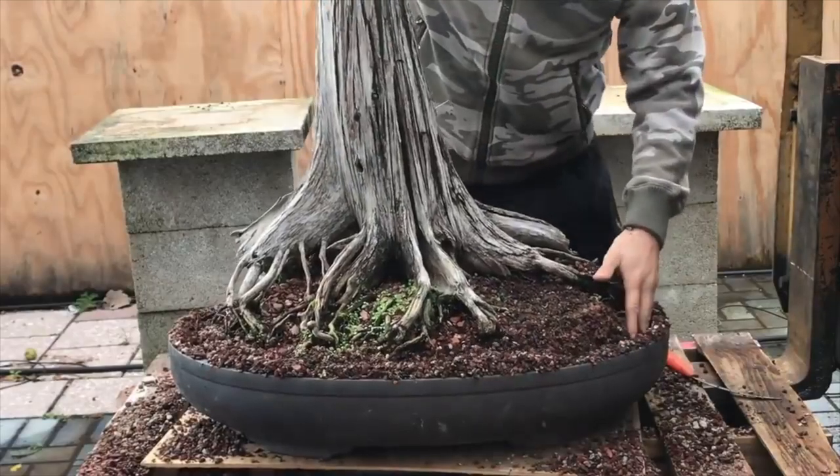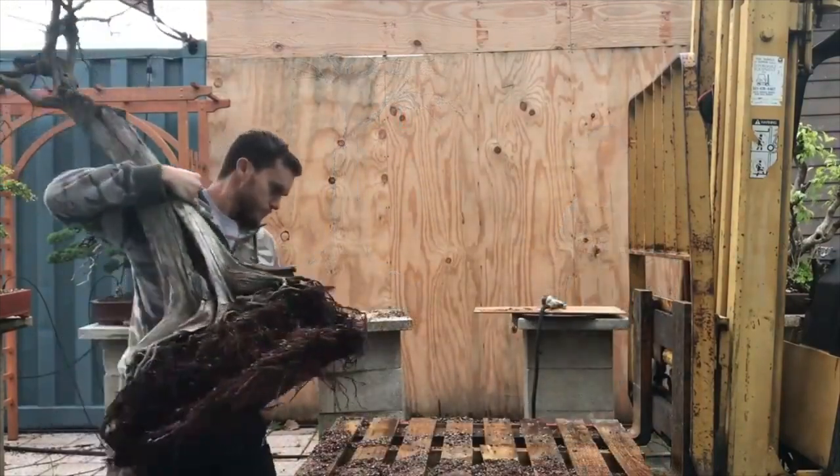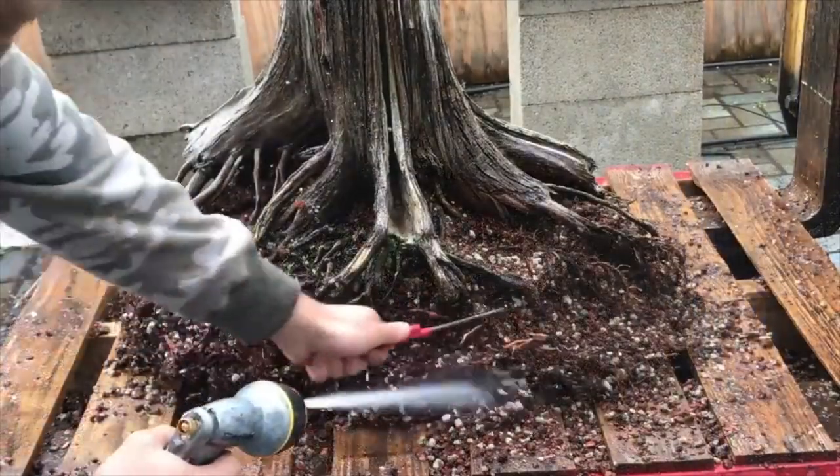The ideal time to repot your bald cypress is in the spring when the new buds start to break. The tree is dormant, then you see the buds starting to swell — wait a little bit longer until the leaf just starts to push out and is visible. That is a great time to repot. Once repotted, keep it out of cold wind and above freezing — I use 40°F as my number. I keep it in my greenhouse above 40°F until temperatures are steadily above 50°F day and night, then move it outside into full sun.